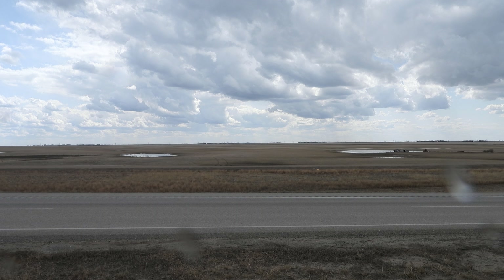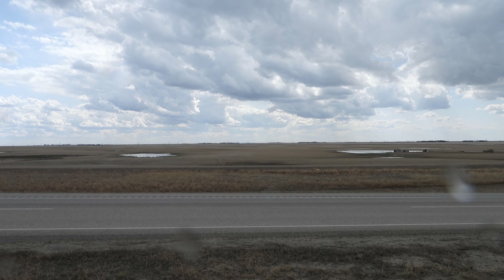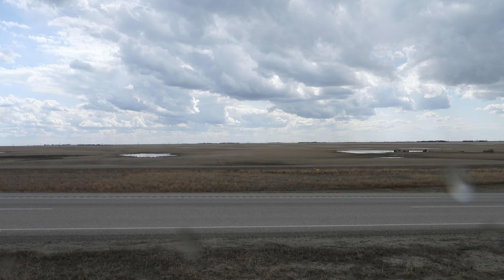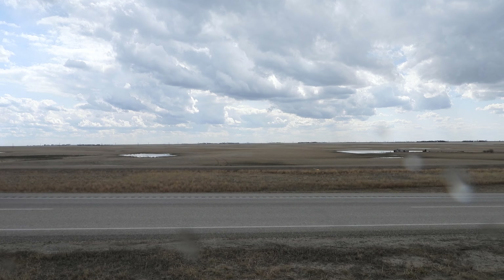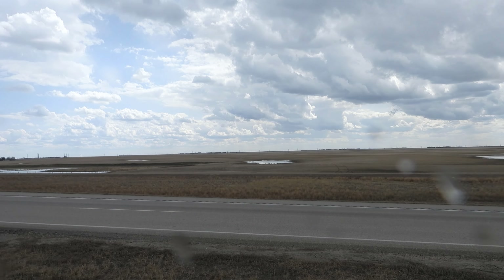I am currently at 577 meters above sea level. Avonlea, Saskatchewan is 55 kilometers from here. I am going to point the camera at the hills beside Avonlea, Saskatchewan, and that elevation is 597 meters above sea level — so there's only a difference of 20 meters. There should be hundreds of feet of curvature — five or six hundred feet of curvature, give or take.